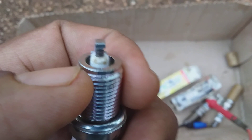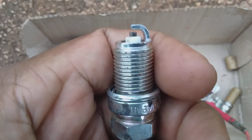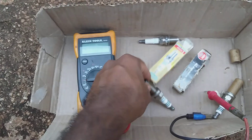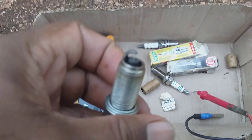The ground electrode itself is clean, so you are expecting to get a good spark from a spark plug looking like this. Let us take note of another spark plug. All right, so this is another spark plug.